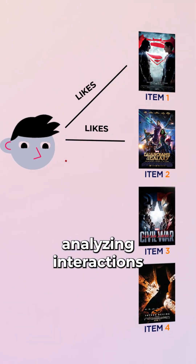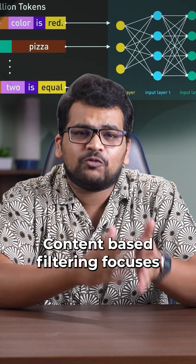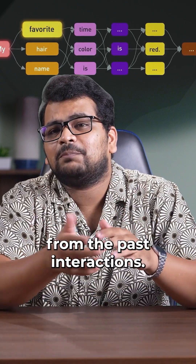Collaborative filtering involves analyzing interactions between similar users or similar items. Content-based filtering focuses on these patterns and matches them with user preferences derived from past interactions.